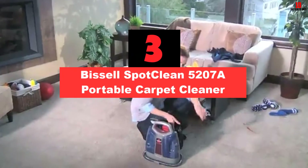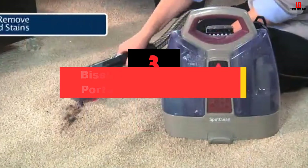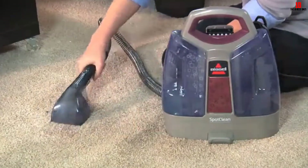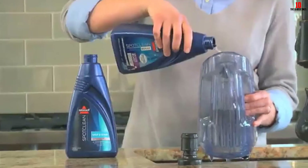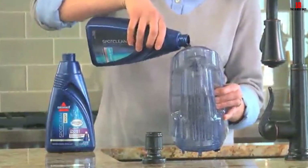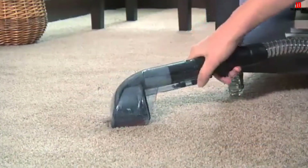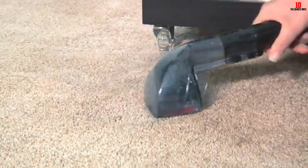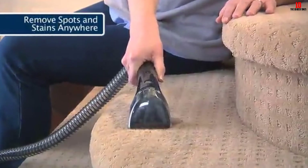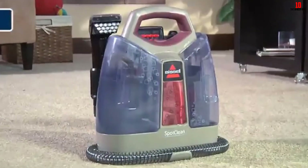At number 3, we have the Bissell Spot Clean 5207A Portable Carpet Cleaner. Most portable carpet cleaners do not heat cold water, and neither do they keep it warm, so you have to work faster before the water turns cold. However, the Bissell 5207A comes with HeatWave technology that will keep the water hot, allowing you to clean larger areas. It will not heat cold water, but it allows you to work for longer periods without having to change the water. Another feature is the Deep Reach Tool that enables you to reach deeply embedded stains, removing them from the roots and leaving your carpet sparkling. The 5207A also has a 3-inch wide tool, which will suffice for most cleaning tasks.